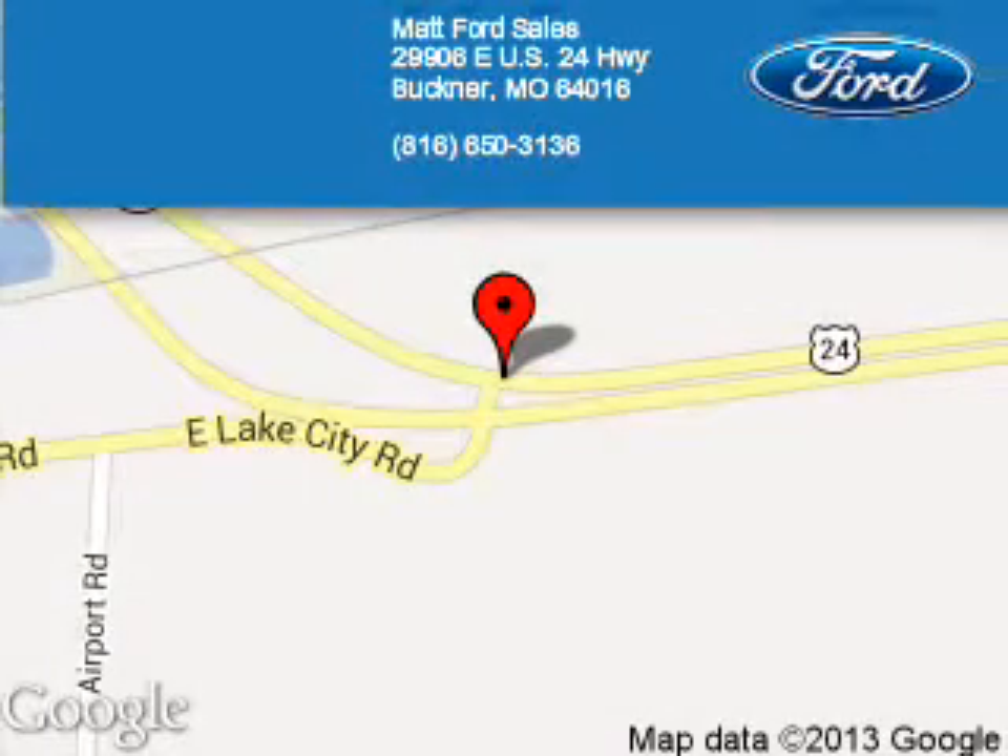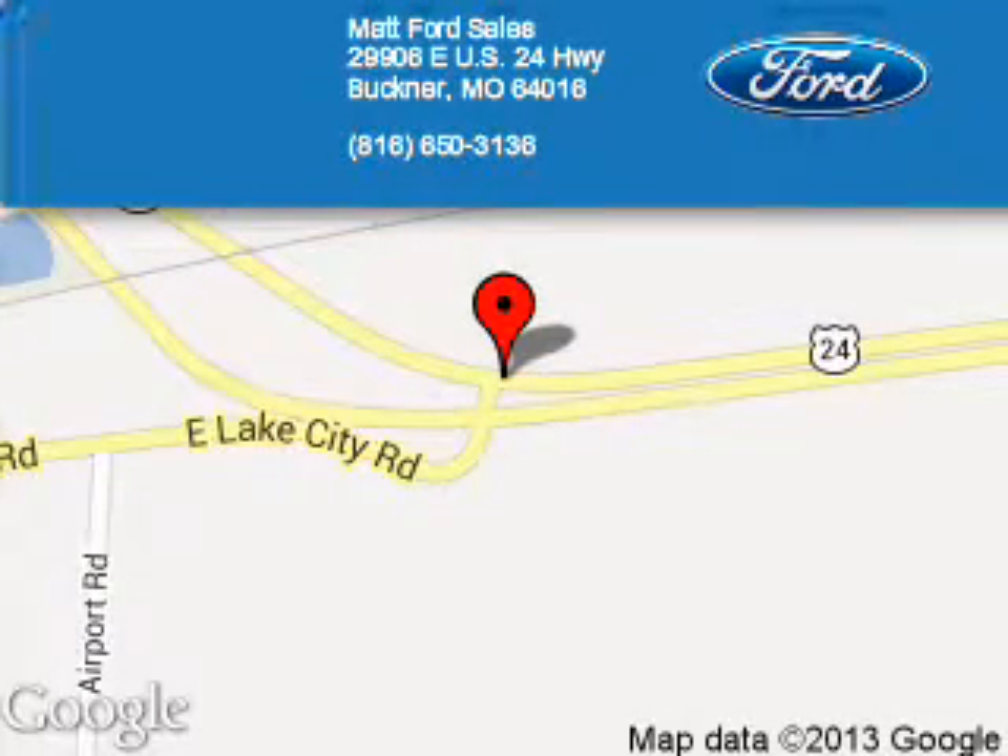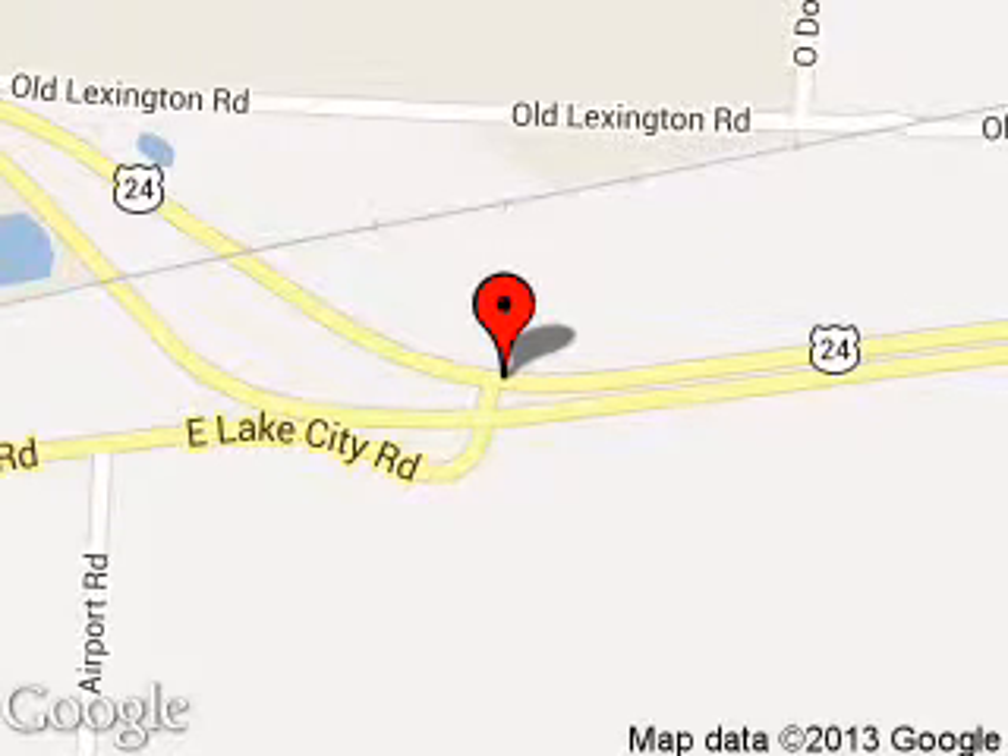Matt Ford Sales is dedicated to doing everything possible to ensure that the experience you have selecting your next vehicle is a pleasant one. We are located at 29906 East U.S. 24 Highway, Buckner, Missouri 64016.